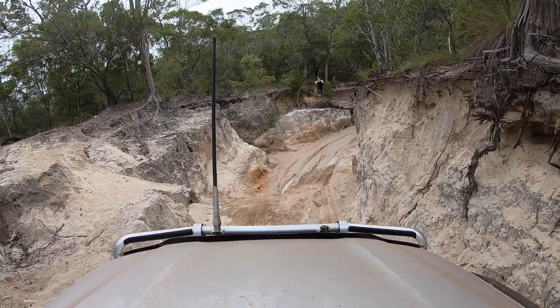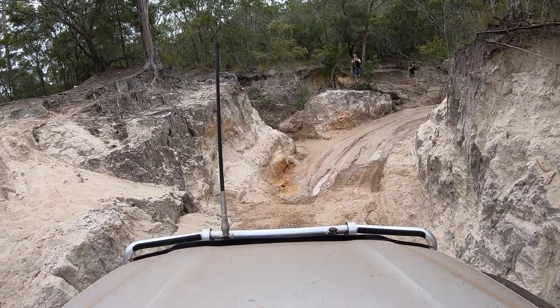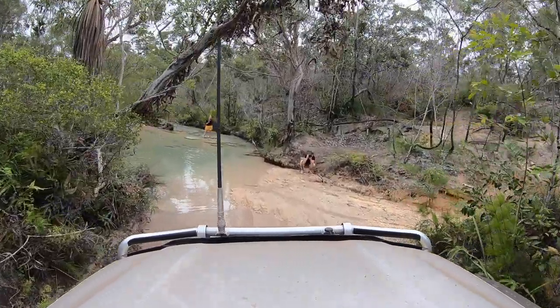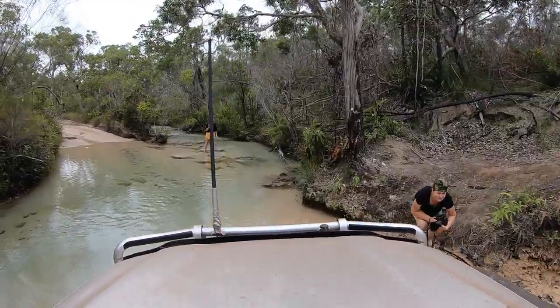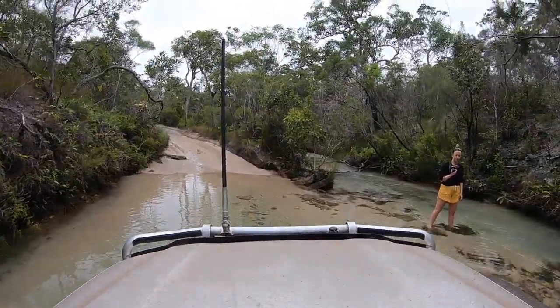Continuing our journey up the OTT, the next interesting crossing is Sam Creek. The entry was quite steep and eroded, but the creek itself and the exit wasn't a problem, and we were quickly on our way again. Just north of Sam Creek is your last chance to leave the OTT for the Bamaga Road, before the deep crossings of Cannibal, Logan's and Nolan's. If you continue to Nolan's then decide it's too deep, it's very difficult to backtrack the 20 kilometres to Sam Creek, as the southbound exit of Logan's is steep and muddy.